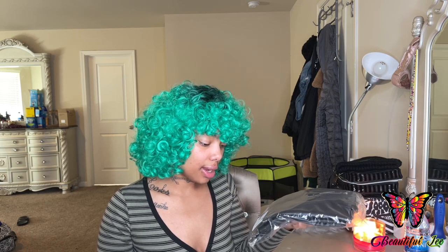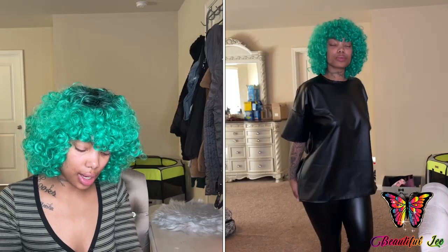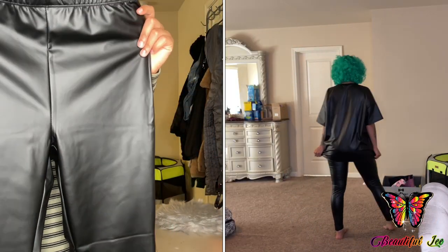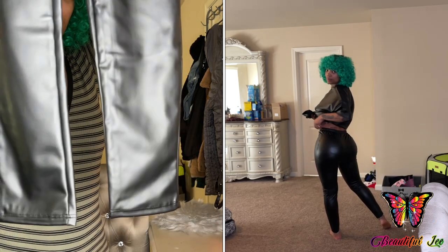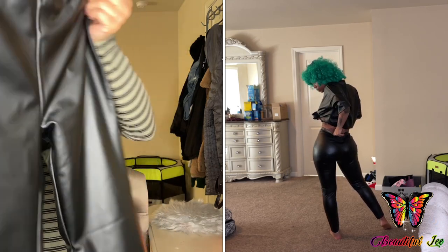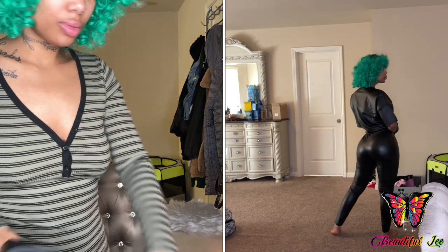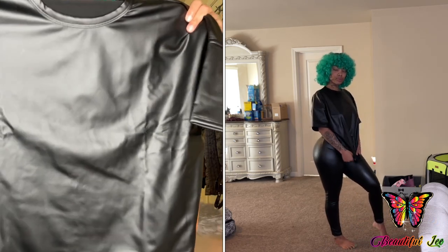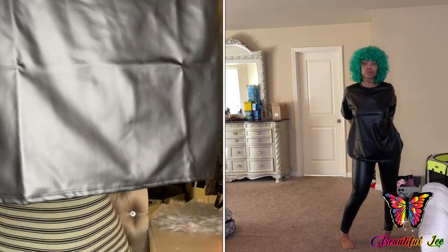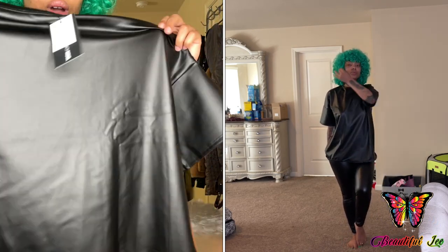The next item I ordered was this Fox Leather Legging Set in black, size medium as well. This set comes with leggings and it also comes with a leather shirt. So these are the leggings. And then here is the leather shirt — it is made oversized, it is kind of big. Hopefully it doesn't look too big.